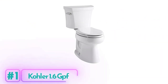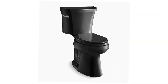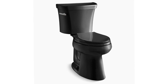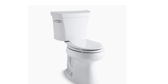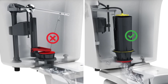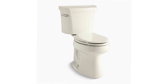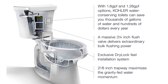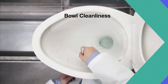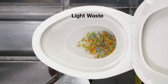Kohler 1.6 GPF Toilet. The Kohler 1.6 GPF Toilet is a premium toilet that offers exceptional performance and comfort for your bathroom. This two-piece toilet features a 3-bolt quick-connect installation, making it easy to install. The elongated bowl design provides added room and comfort, ensuring a pleasant seating experience. One of the standout features is its comfort height feature, which offers chair-height seating, making sitting down and standing up easier for most adults. This is particularly beneficial for individuals with mobility issues or those who prefer a higher seating position.